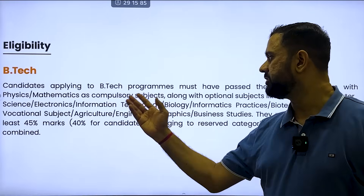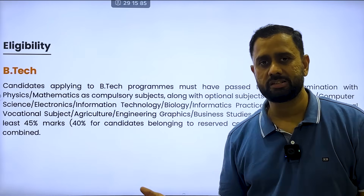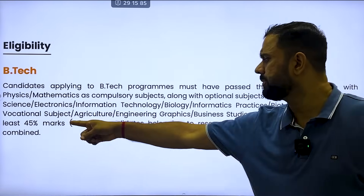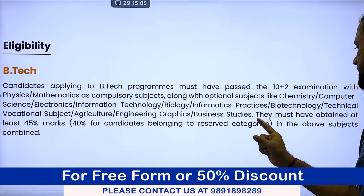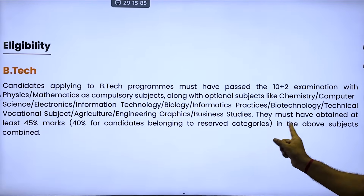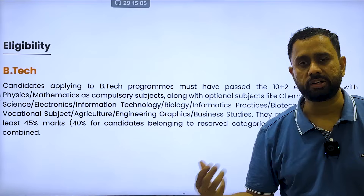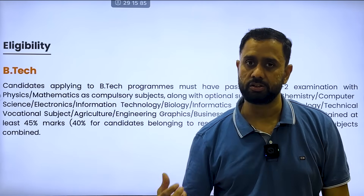The eligibility criteria is simple compared to other colleges. The minimum requirement is 45% in your 10th and 12th. For candidates belonging to the reserved category, 40% is required in the above subjects combined. So the eligibility is not very strict — it is similar to what you will find in most other universities and colleges.